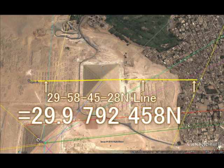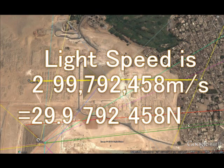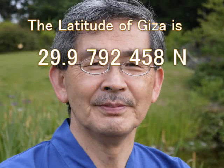I will show you the speed of light. Don't be surprised. The speed of light is 299,792,458 meters per second. Compare these numbers together. Wikipedia says the speed of light is 299,792,458 meters per second. The latitude of Giza is 29.9792458 degrees North, and the speed of light is 299,792,458 — the digits match exactly.